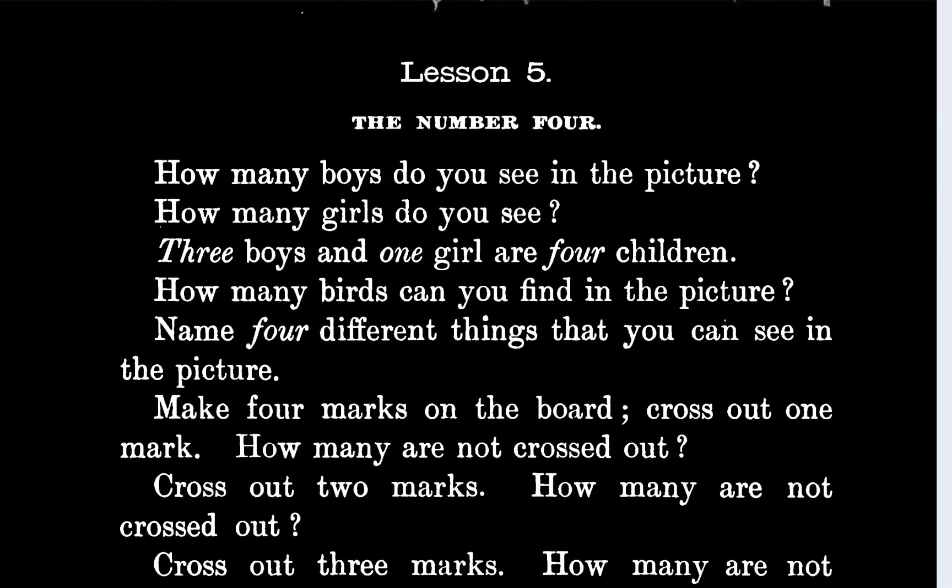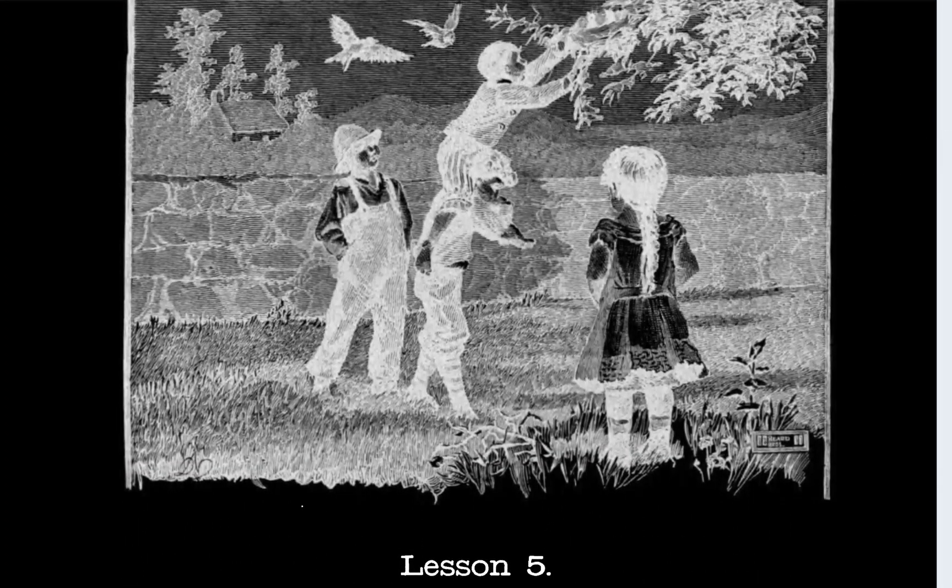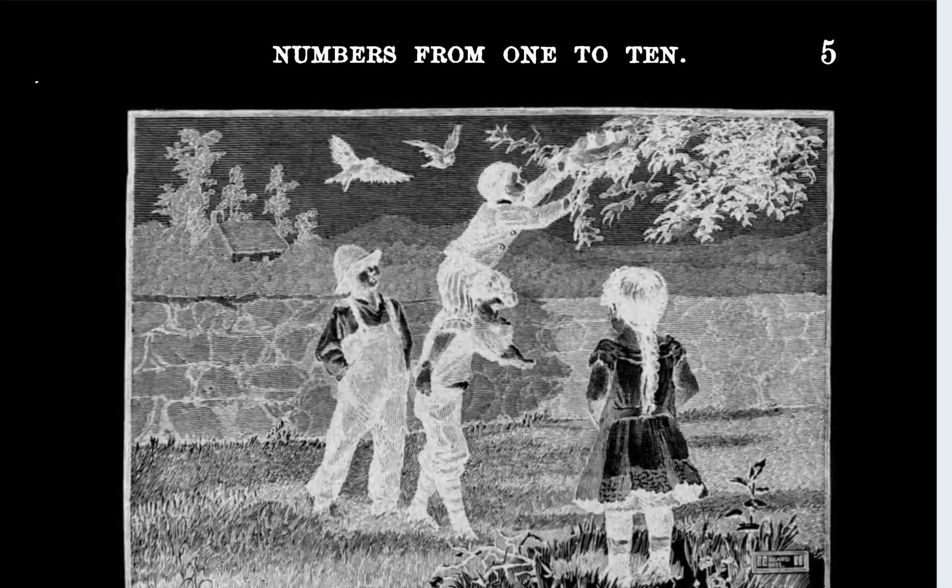How many birds can you find in the picture? Oh my gosh, birds — one, two, three — hold on, one, two... there's only two.